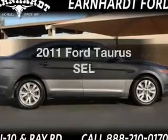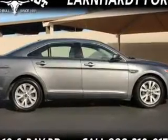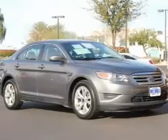Get noticed in this 2011 Ford Taurus. If you're looking for a first-rate auto, this one could be yours today.